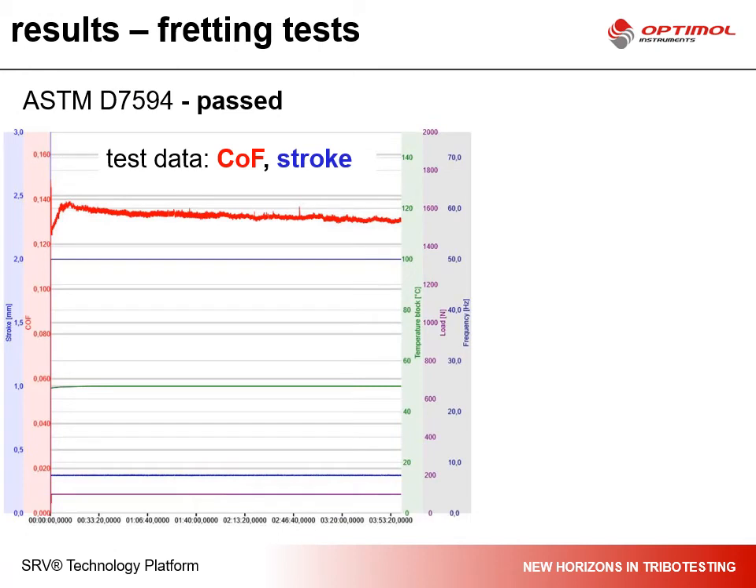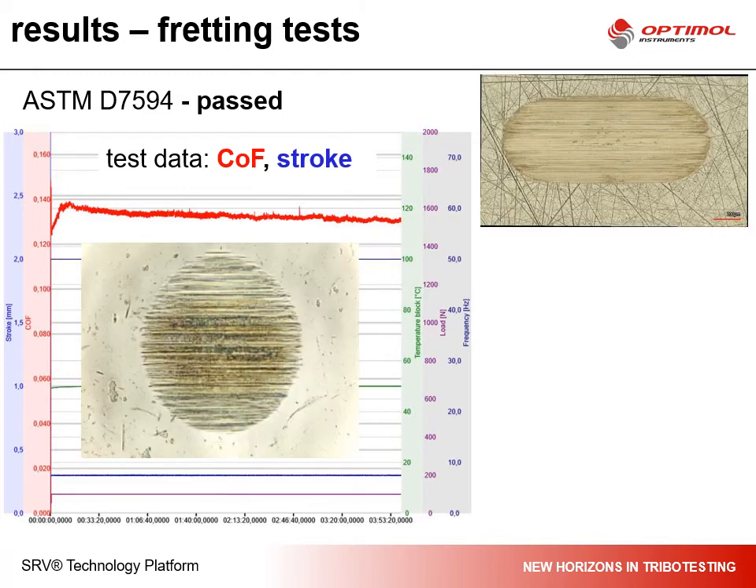When the test is done, you see the main data like the COF or the stroke length — COF represented in red, stroke represented in blue. This is a very good test where the system performed very well. The stroke is stable and the COF is at an acceptable value. When you observe the wear tracks on the ball and on the disc, you see that the wear tracks are smooth and there are no damages visible on the surfaces.